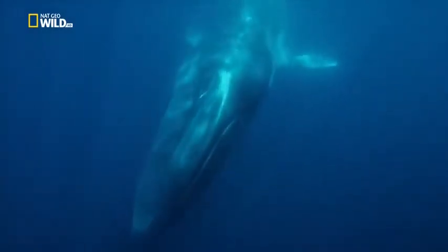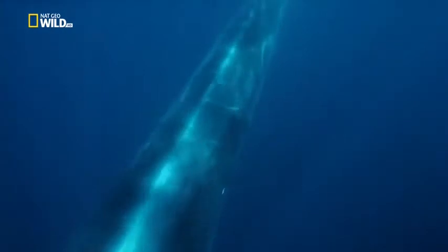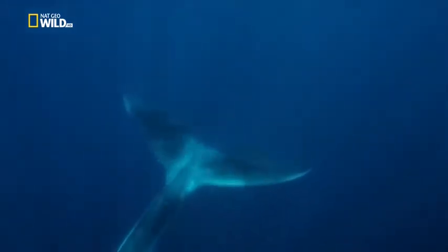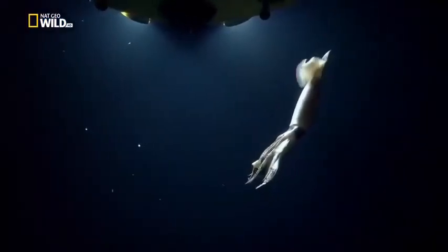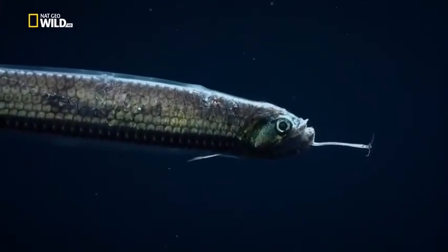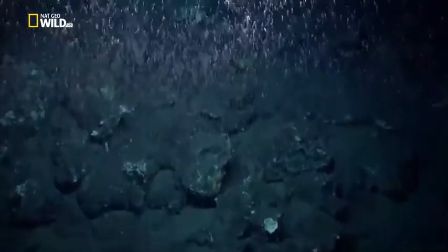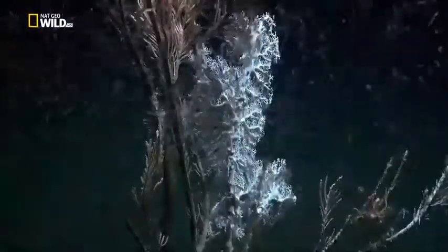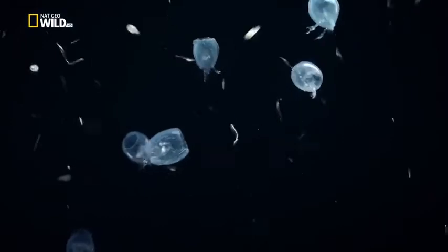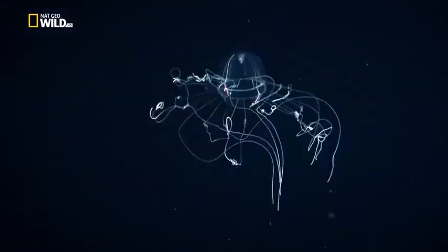A great deal of whale food comes from deeper down. Not all the creatures of the eternal darkness are permanently banished to the depths. Every night, countless organisms leave the realm of the bizarre anglerfish and rise into shallower waters. Colossal amounts of krill join them on the upward journey — a nightly vertical migration. Salps and bioluminescent comb jellies illuminate the greatest movement of biomass on Earth.